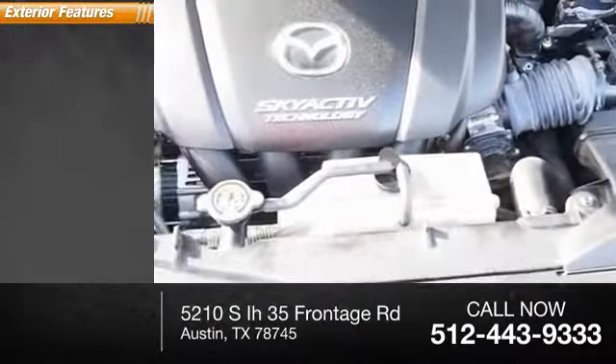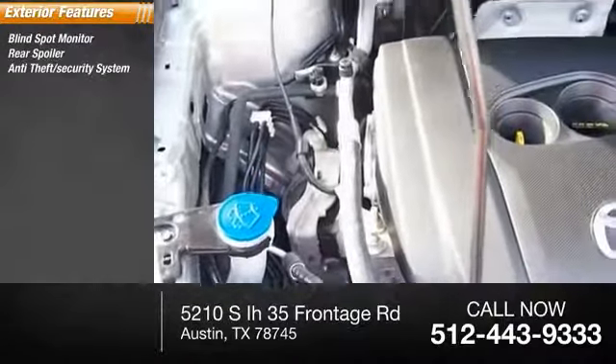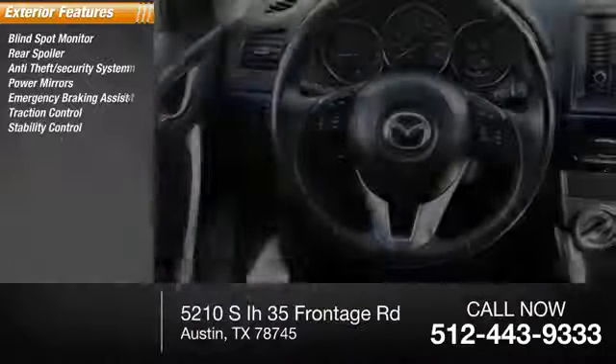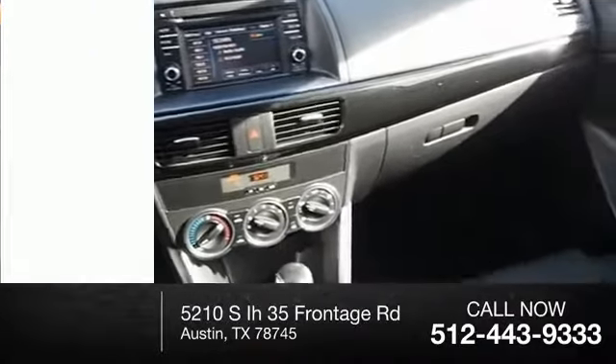Here are some of this vehicle's great options: blind spot monitor, rear spoiler, anti-theft security system, power mirrors, emergency braking assist, traction control, stability control, daytime running lights, hill start assist, and remote keyless entry.